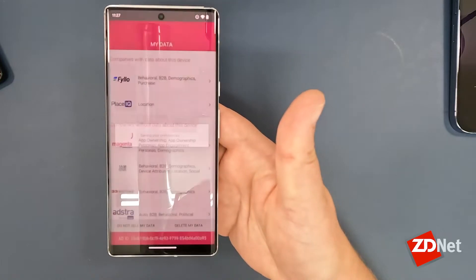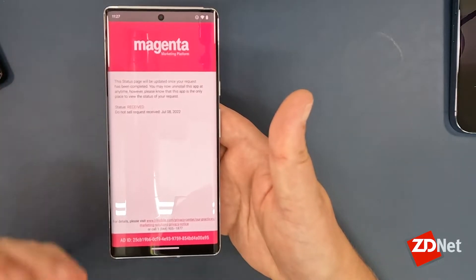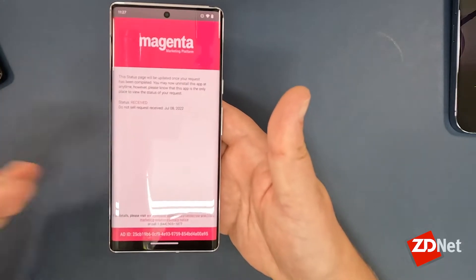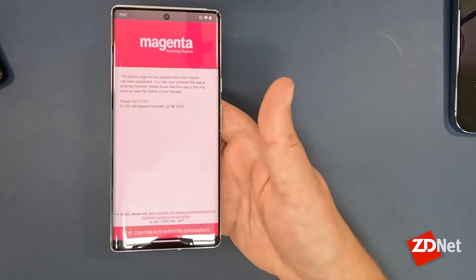If you tap on 'Do Not Sell' and then confirm it, it takes a second and then says they have received your request. It instructs you that once this process is complete — which can take a few days — you can delete the app. I don't recommend deleting the app; maybe delete it and reinstall it a few months later. I'm going to leave it installed on my devices in order to check on this once in a while, in case they decide to start collecting data about me again.